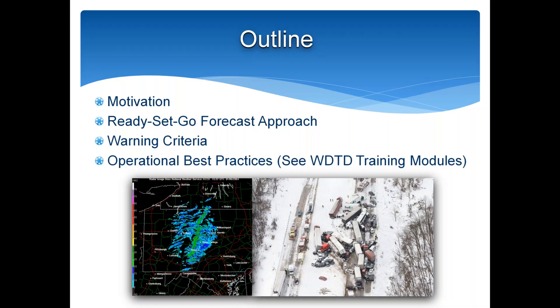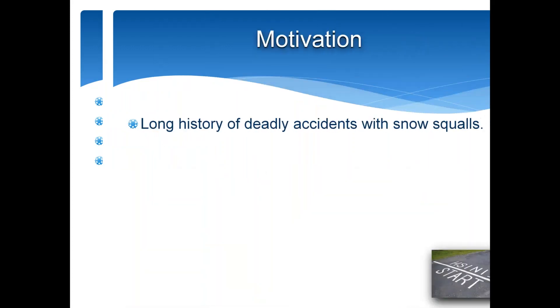Obviously in 15 minutes there's only so much we can touch on, so I would refer you also to the WDTD YouTube channel where we recorded a couple of training modules that run about an hour and a half and give you a lot more detail on these topics as well.